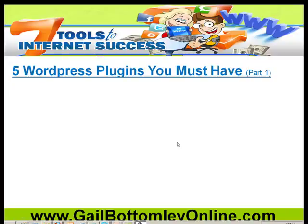Hey, hi there. This is Gail from gailbottomlyonline.com and 7 Tools to Internet Success. In this particular video, and another one, I want to show you 10 WordPress plugins that you really must have. These are all available on WordPress, so they're all free — they won't cost you any money at all. But you need these plugins not only on your website but also activated. We're going to do part one in this video and part two in another video.